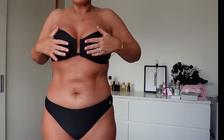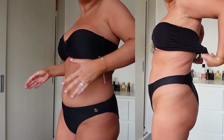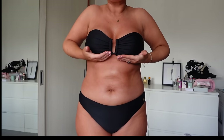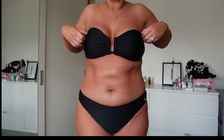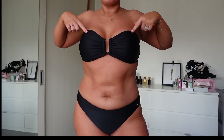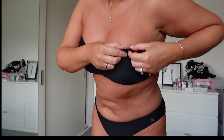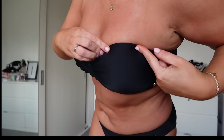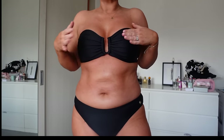Ours just sits so nicely and does what it's supposed to do — it's not trying to hold them up ridiculously, but it's also not flattening or smashing them in. It's a really flattering bralette shape with a kind of plastic adhesive that keeps it in place without being sticky.